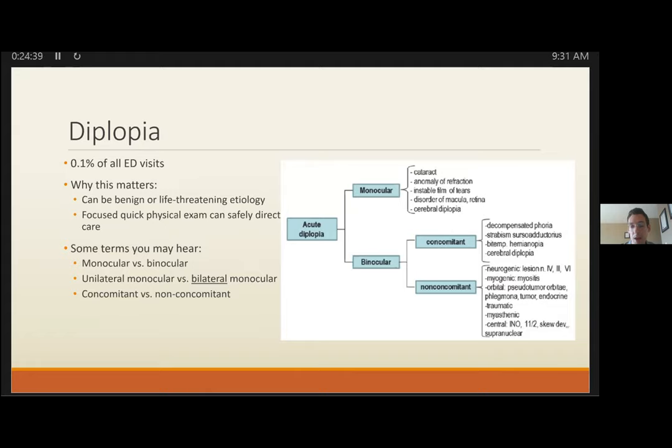INO is a loss of crosstalk between CN6 and CN3. There's an issue with conjugate eye movement — the right eye is the pathologic side in that picture, with the left developing nystagmus when the pathologic eye doesn't follow. Convergence is classically preserved. There are syndrome names for INO with additional lesions — like one-and-a-half syndrome or eight-and-a-half syndrome — which just add further palsies. If you've identified an INO, that person gets admitted for workup and MRI head.